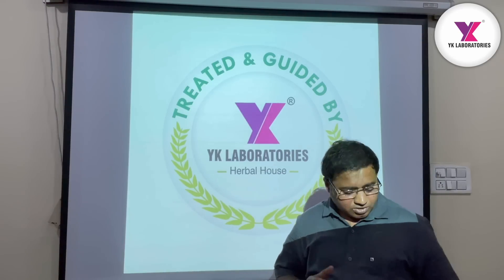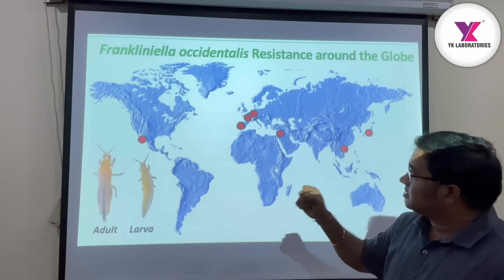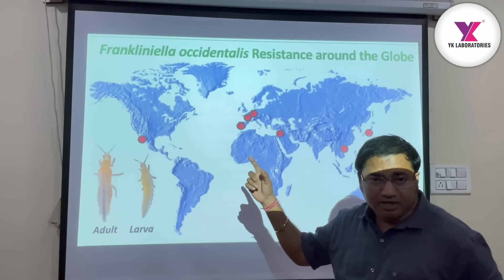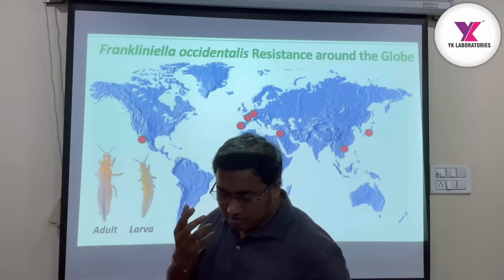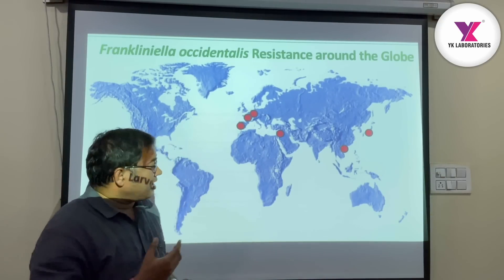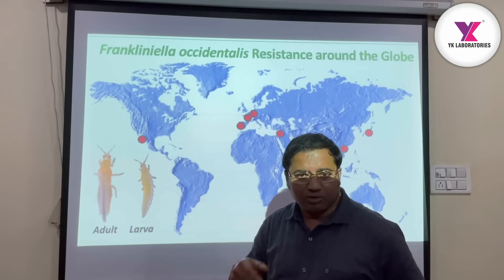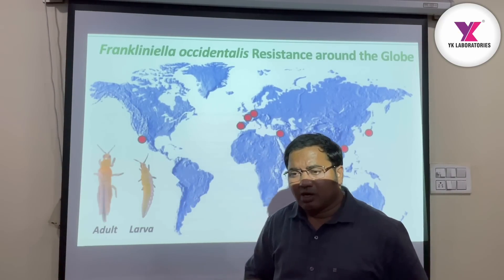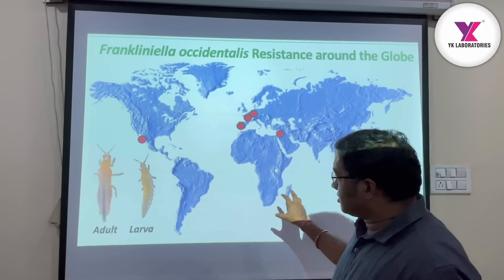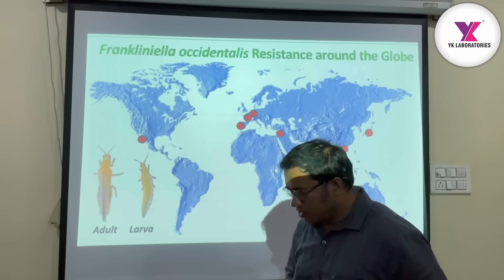In the present situation, this problem was very severe. We will discuss again that this pest is frankly not an accident. This is a scientific name, and we can call it as Western Flower Thrips. This is not an Indian pest; it is mainly a US pest. This is a common problem.